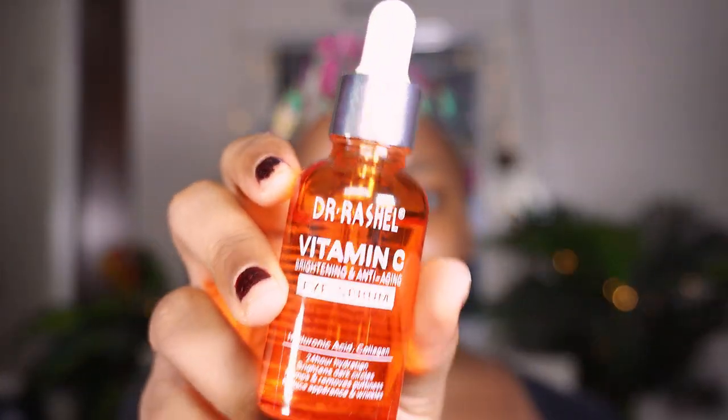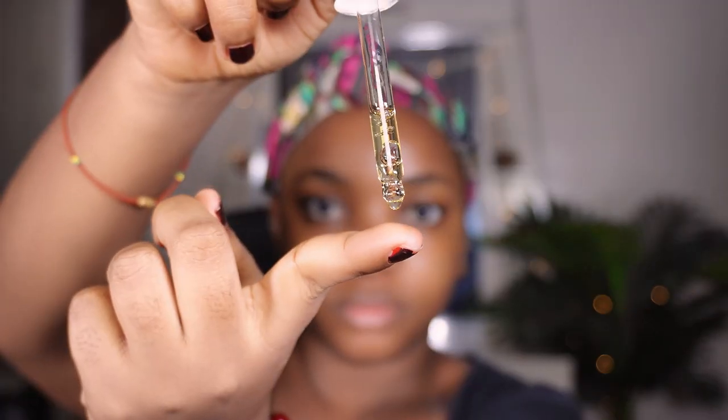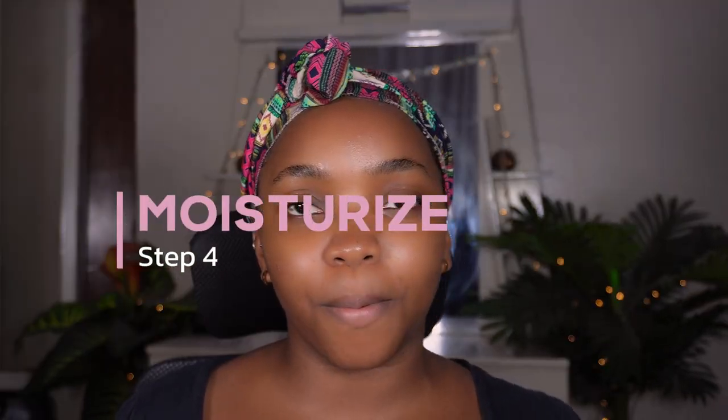I must confess I had never used an eye cream or eye serum before, so when I got this one I was so excited to see if it actually works. It helps give my eye area 24-hour hydration and also contains hyaluronic acid and collagen to brighten dark circles and reduce the appearance of wrinkles.